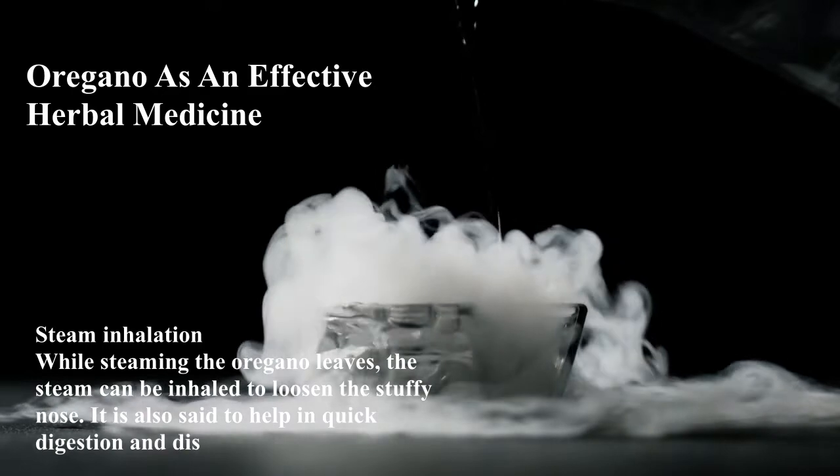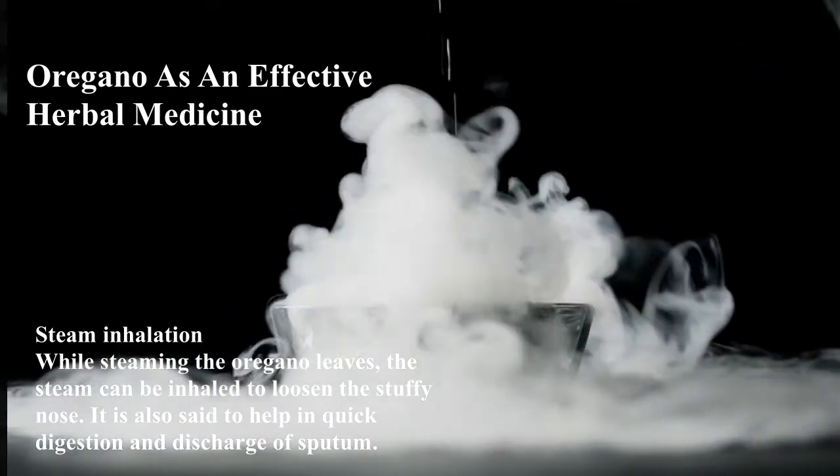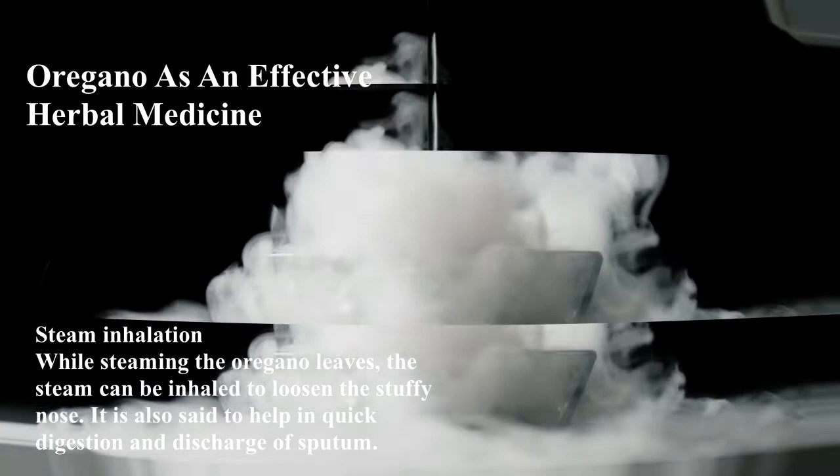Steam inhalation: While steaming the oregano leaves, the steam can be inhaled to loosen a stuffy nose. It is also said to help in quick digestion and discharge of sputum.